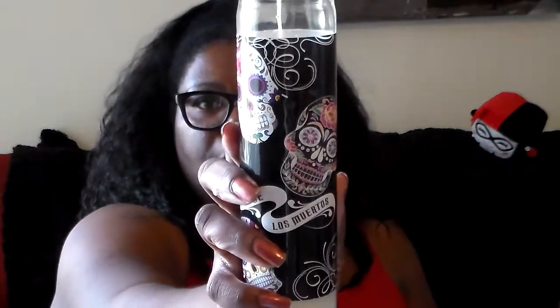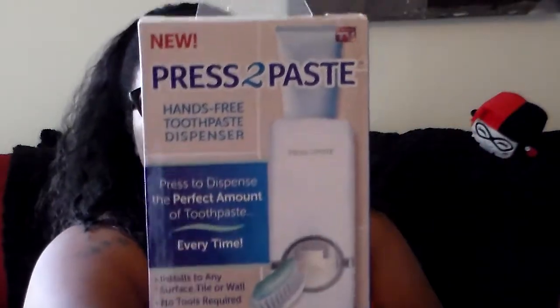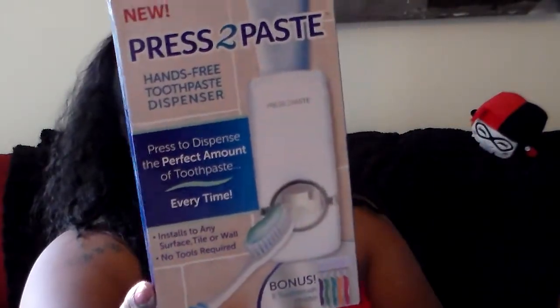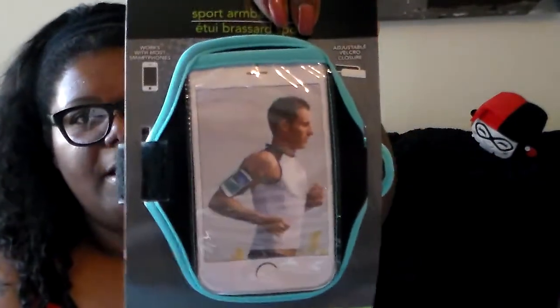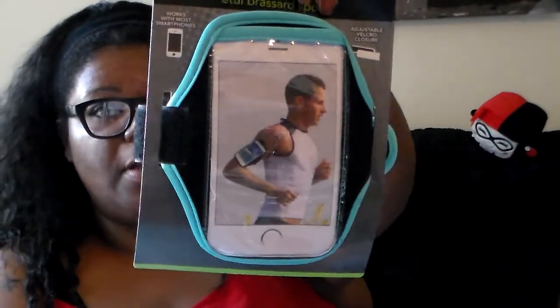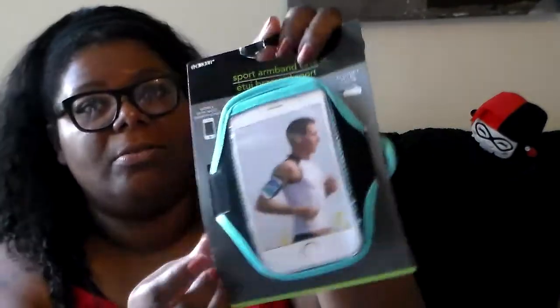Next some random items. I got this candle with sugar skulls on it. I found the Press to Paste product I've seen on TV — I was hoping to find the sheet ones but got this one to try. I also got this phone armband — my iPhone 7 doesn't fit the smaller one so I got this bigger size, which I hadn't seen before.